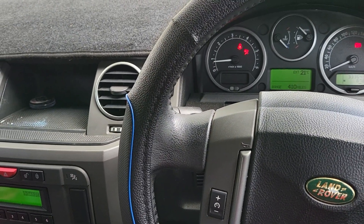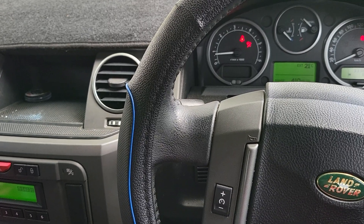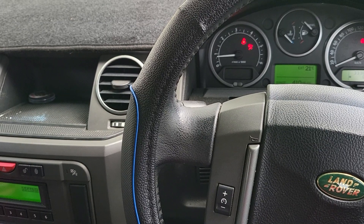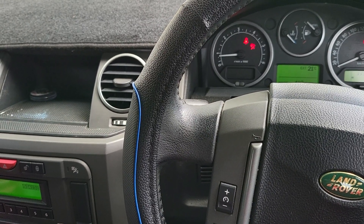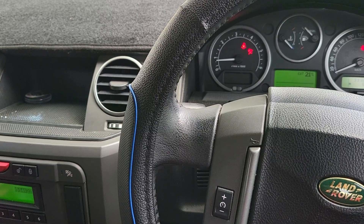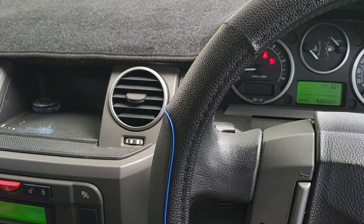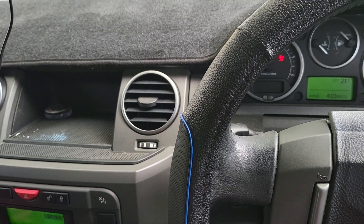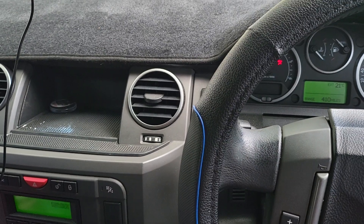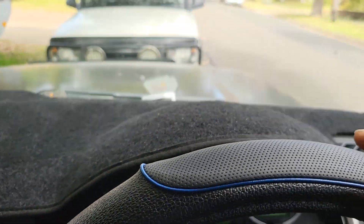Hello, in this video I would like to share a comparison between the D3 and D2 Discovery. Both of them are turbo diesel and manual. I'll cover city driving and highway driving feeling in both cars. Let's start with the D2 first.